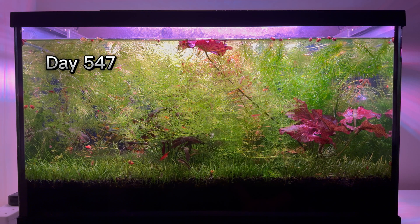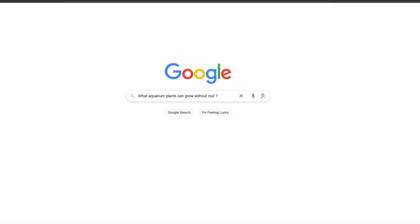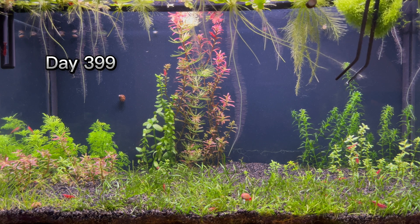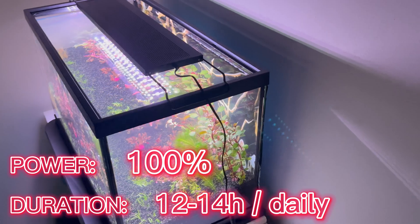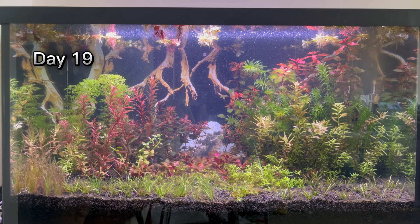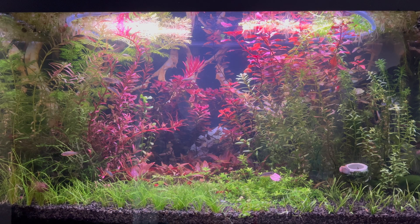It was difficult to achieve this result without adding fertilizers. I had previously researched which plants could survive without adding carbon dioxide and without fertilizers, but even so, about half of the plant species tested did not survive. In the first weeks of this project, the lamp power was 100% and the lighting duration was 12 to 14 hours per day. Such light is perfect for plants, but algae also benefit from this light. A strong light is mandatory at the beginning of such an ecosystem. To my surprise, the plants were growing, so I ignored the algae.